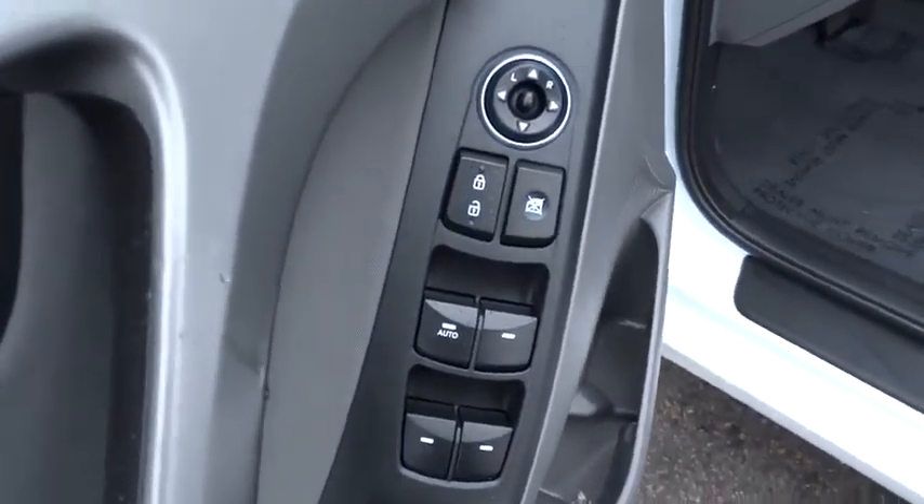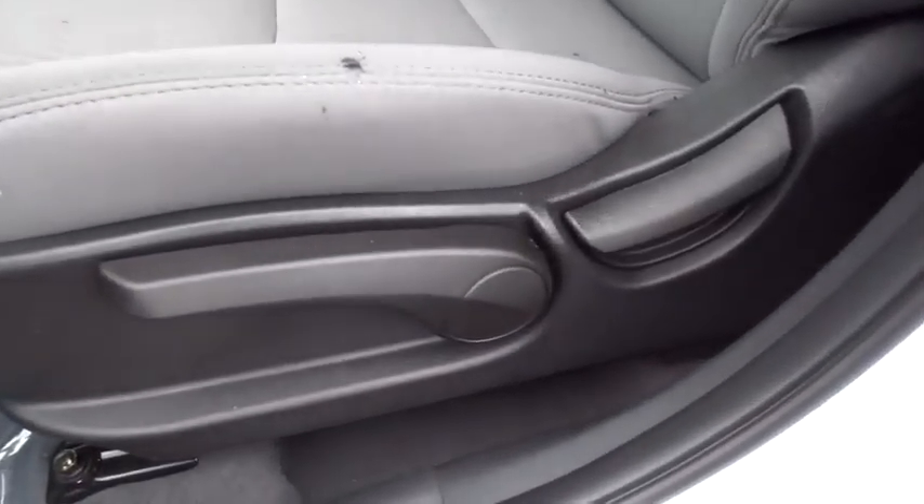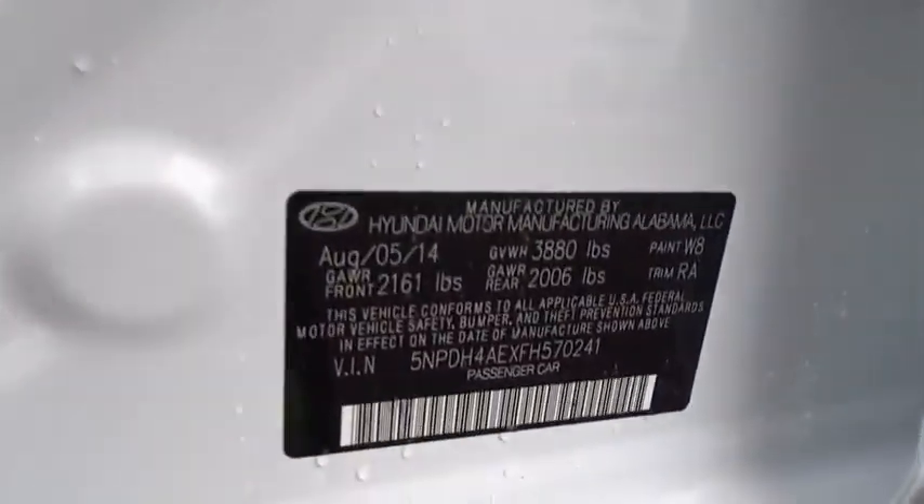Anti-lock braking system, traction control, stability control, air conditioning, driver airbag, adjustable steering wheel, power steering, cruise control.